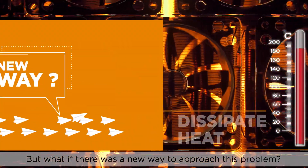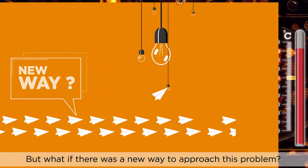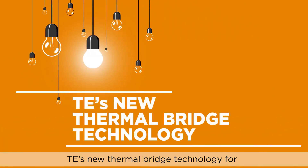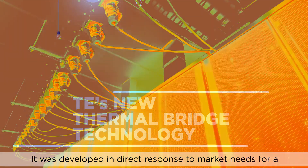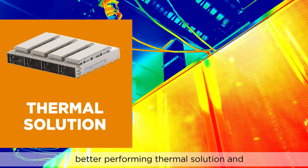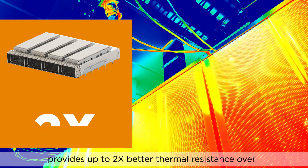But what if there was a new way to approach this problem? We have the solution: TE's new Thermal Bridge Technology for input-output applications.